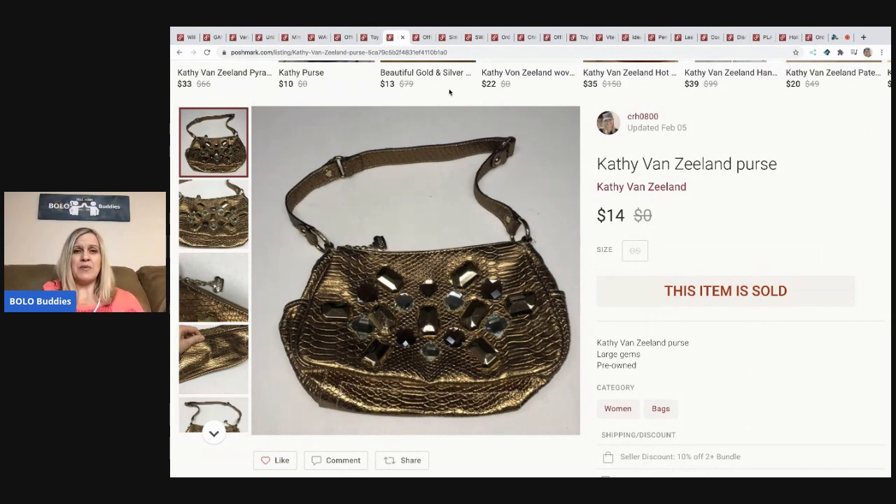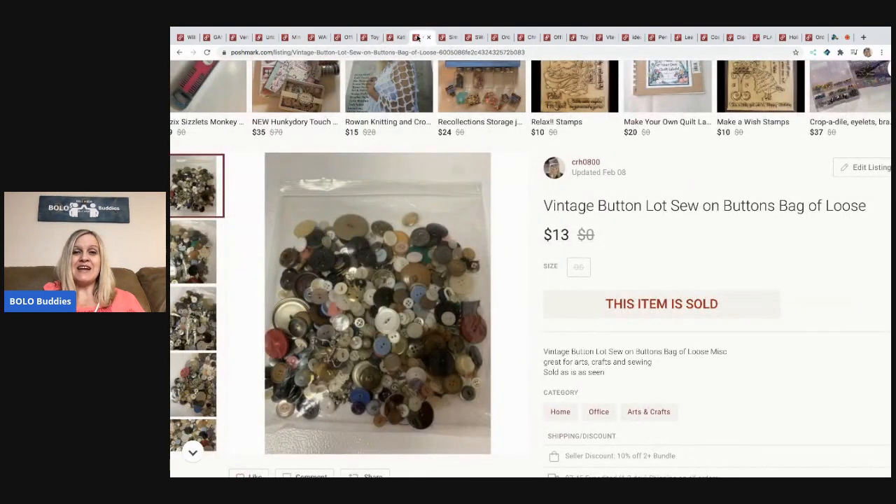The next item is this Kathy Van Zeeland purse. I was at a garage sale, bought a bunch of stuff, and she just gave me three or four purses free. It's not something I would normally source. I can't believe it sold, honestly, but it did — fourteen dollars, buyer paid shipping.